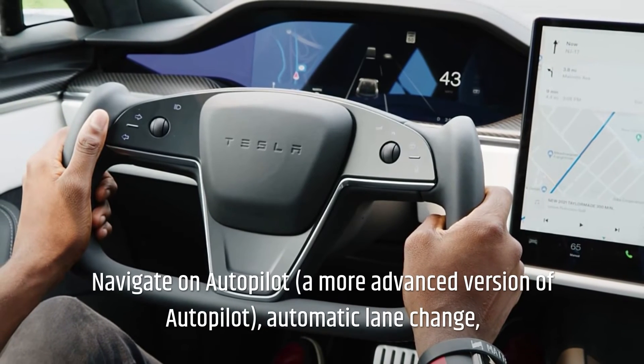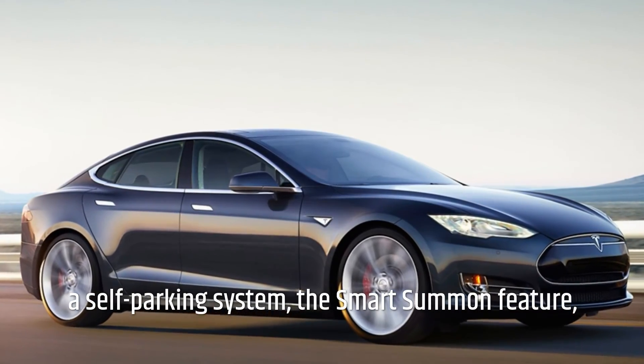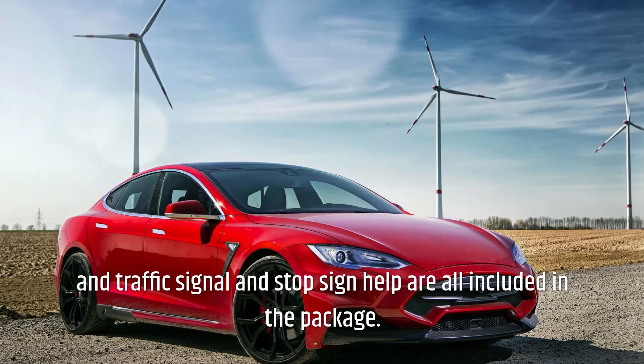Navigate on Autopilot — a more advanced version of Autopilot — along with automatic lane change, a self-parking system, the smart summon feature, and traffic signal and stop sign assistance are all included in the full self-driving package.